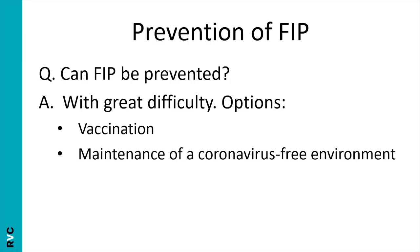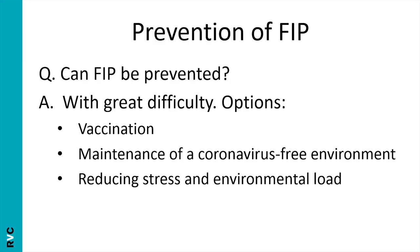You have to think about how realistic it is to maintain a coronavirus-free environment in a home setting. A more common-sense approach that everyone can achieve is good husbandry to reduce stress and lower viral load: preventing overcrowding, providing plenty of food bowls, litter trays and hiding places, environmental enrichment, allowing cats to go outdoors, maintaining good hygiene, and good preventive health care. These common-sense measures improve animal welfare, reduce stress, and reduce environmental viral load. It won't completely prevent FIP — the risk always remains — but it greatly reduces that risk.